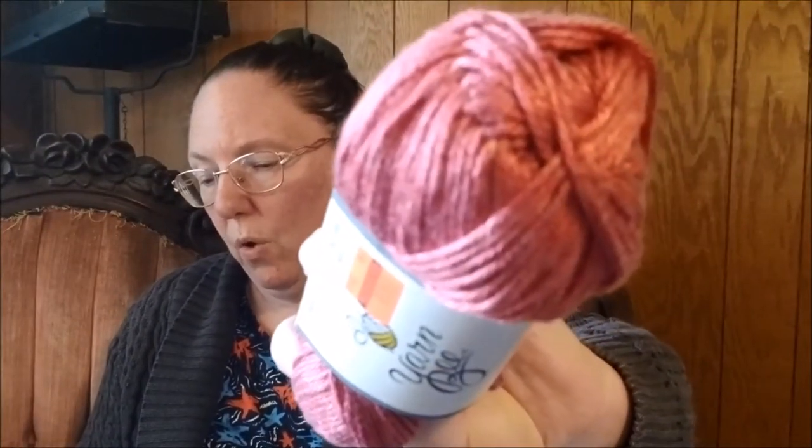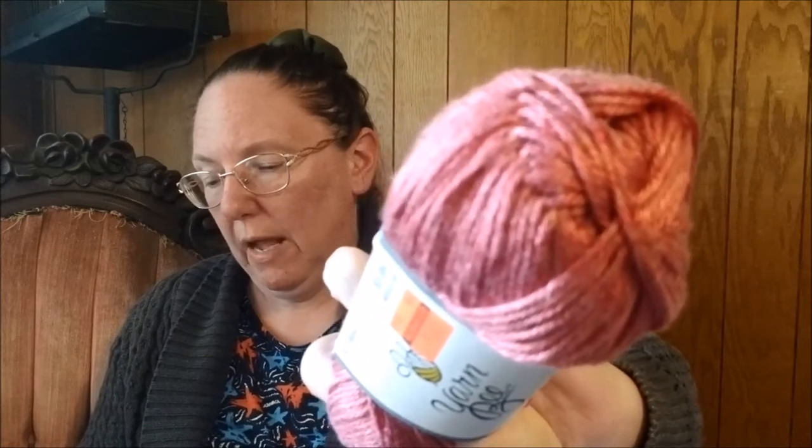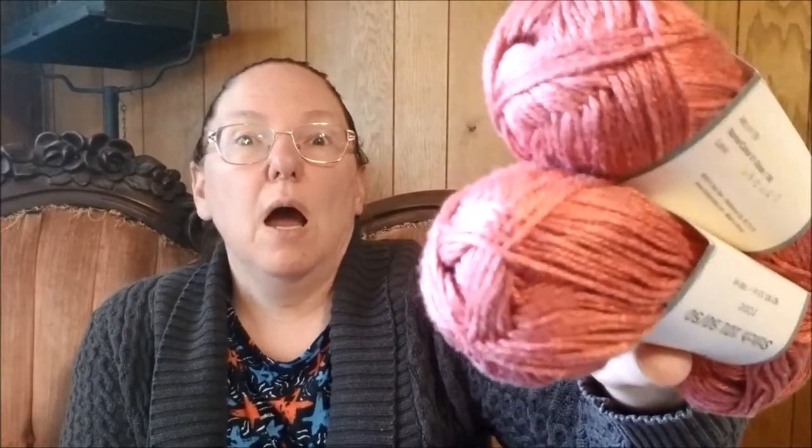Then I found Yarn Bee Stitch 101 5050 — the colorway is Rose. It's 180 yards of 50% acetate, 50% modal. It is so, so silky and soft. I'm going to make a lace scarf. I have books full of patterns with things like that. I don't. Oops.